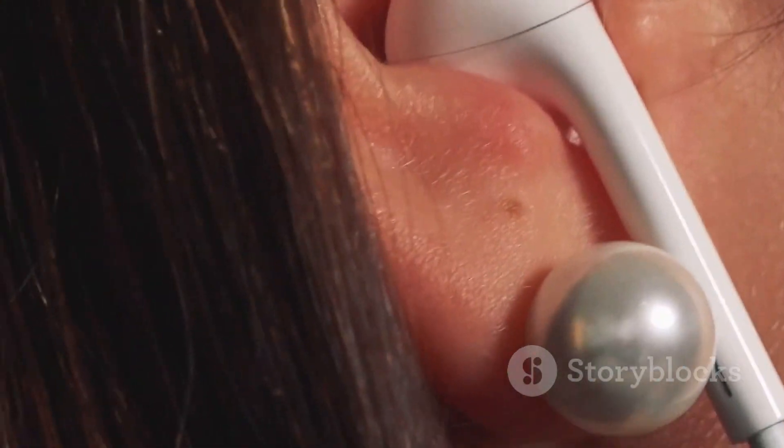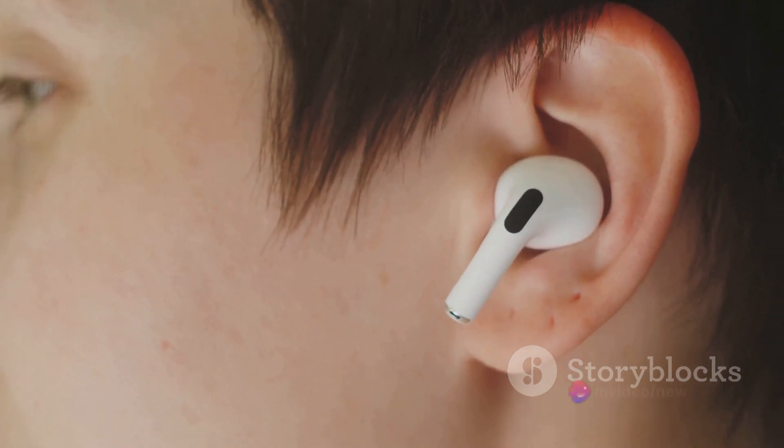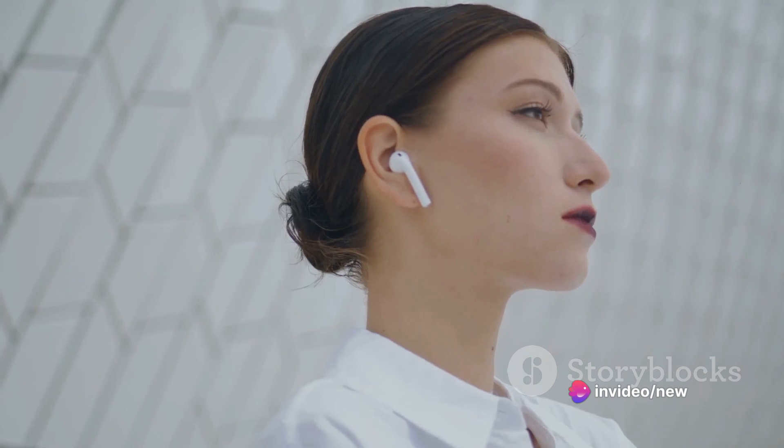And let's talk about the sound quality — it's nothing short of phenomenal. Every beat, every note, every nuance of your music is delivered with stunning clarity. But it's not all about sound. Comfort is key too. With a sleek design and a comfortable fit, these earbuds are designed for all-day wear.